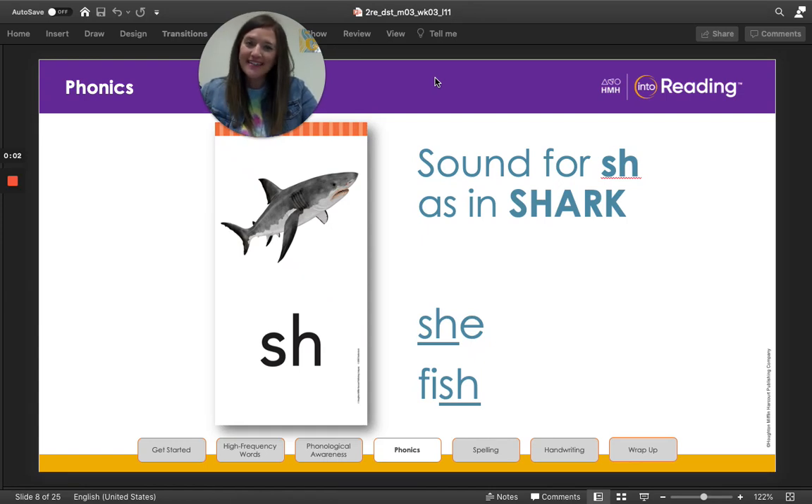Hey, my second grade friends! I'm so happy to see you today for our new phonics lesson on digraphs. Sometimes two consonant letters can stand for one new sound that we call a digraph.